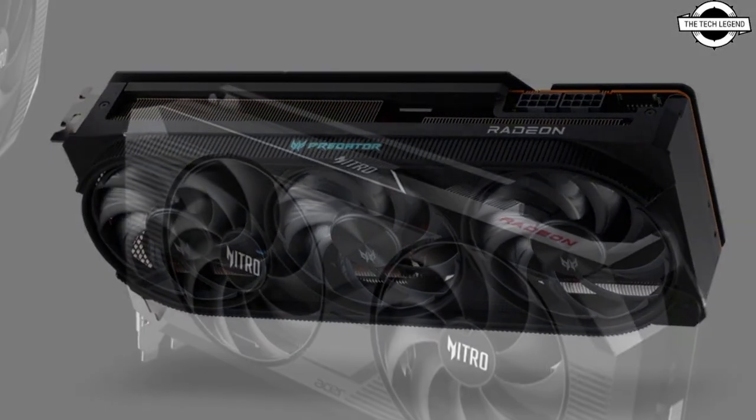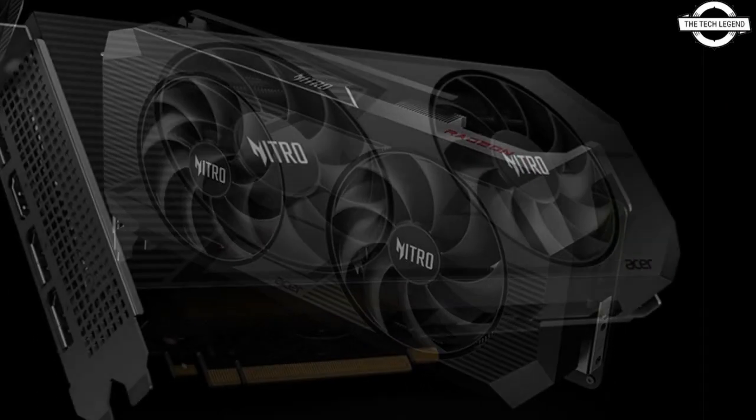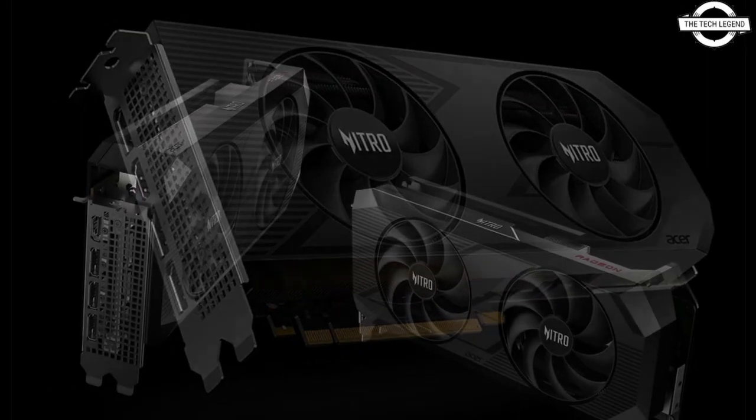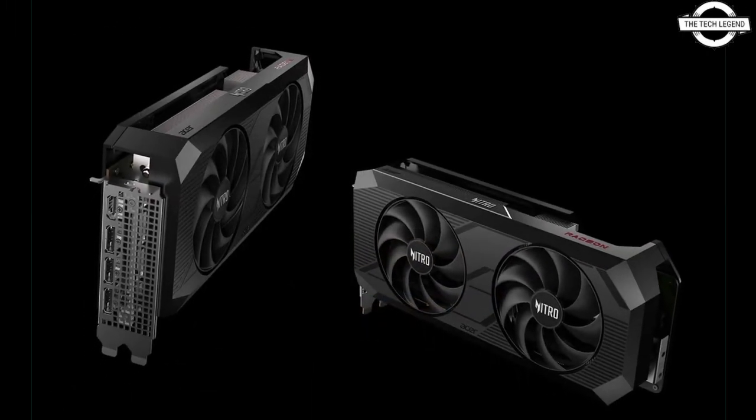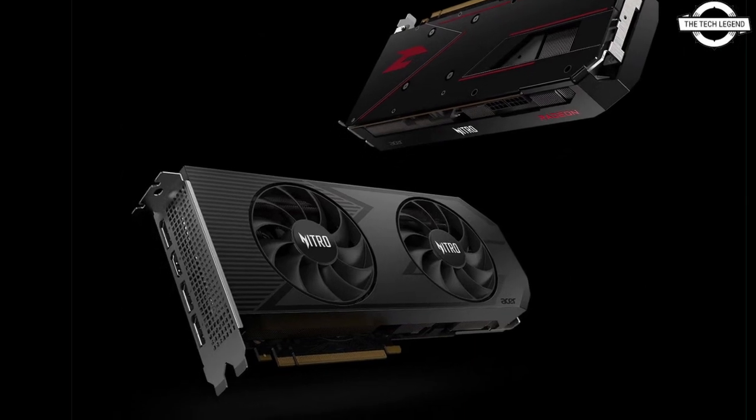The lineup is powered by cutting-edge AMD Radeon RX 7000 series GPUs, including the all-new AMD Radeon RX 7600 XT GPUs, with up to 16GB memory capacity and advanced technology.